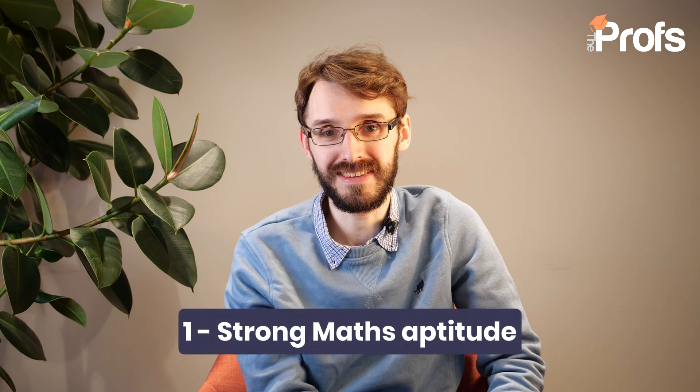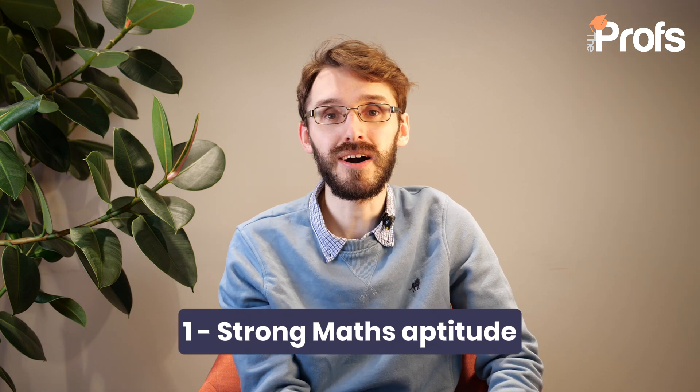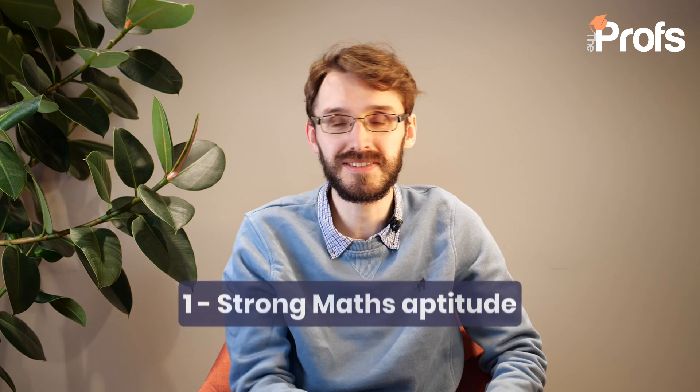My first top tip in terms of how to get into Imperial for Mathematics is make sure you're really excelling in Mathematics and Further Mathematics. We'll be talking a little bit later about super-curriculars — what you do to show off your passion for the subject outside of your curriculum. But at the very least, you've got to be on track for two A stars and an A if you're doing A-levels, or a 39 in your IB. And those top grades have to come from Maths — so you've got to get an A star in Maths and Further Maths.